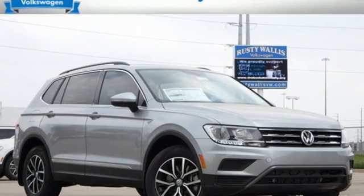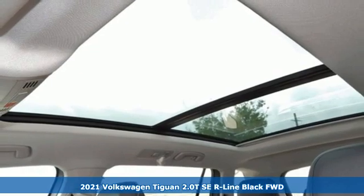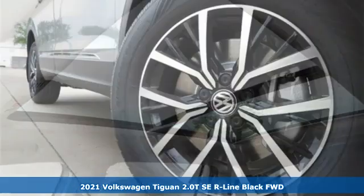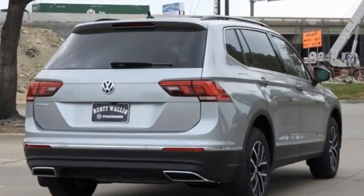Here's a new 2021 Volkswagen Tiguan. Sophistication, space, and common sense are the essence of this adaptable utility vehicle. And with features like these, every drive's a pleasure.